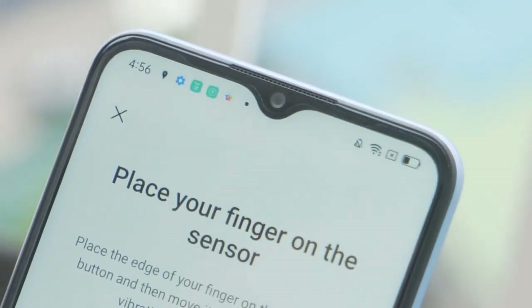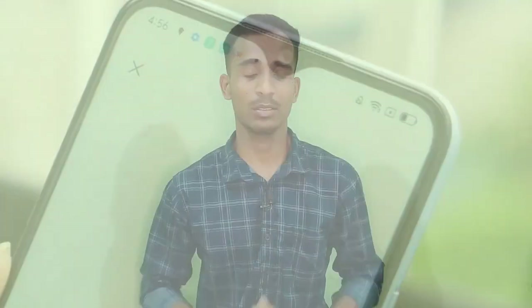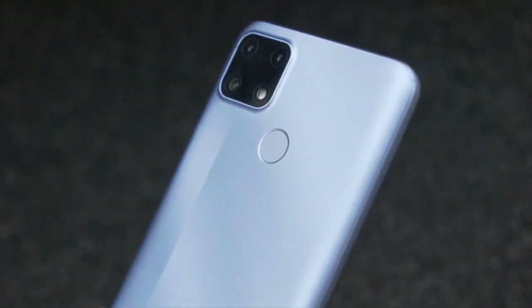The body is plastic and the front is glass. There is a selfie camera on the front. The smartphone weighs 299 grams. The Realme C25s features a triple camera setup — the Indian variant has a 3MP macro and a depth sensor.